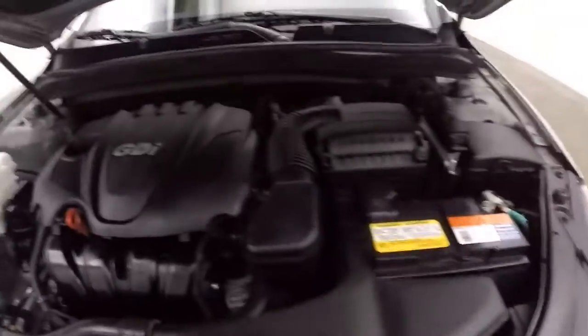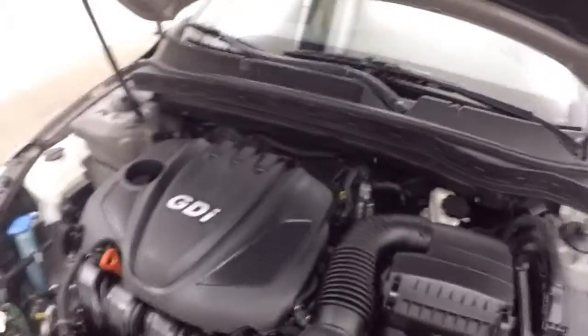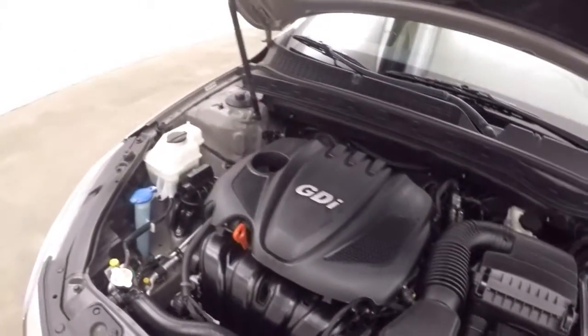Let's pull it underneath the hood. There's a GDI engine — tons of power, nice and smooth, good on gas.